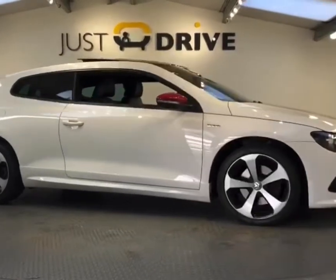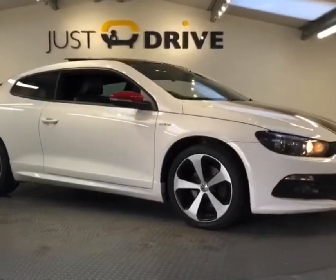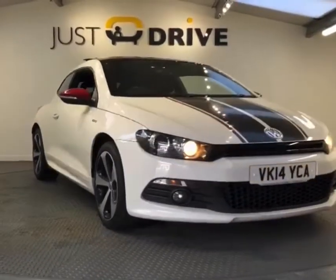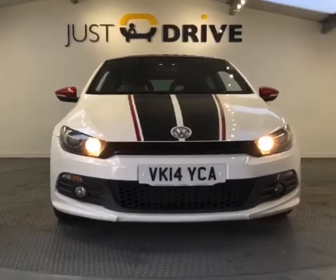Hi and welcome to Just Drive. Just arrived with us today, absolutely beautiful 2014 Volkswagen Sirocco, 2 litre TDI, GTS, 3 door coupé.